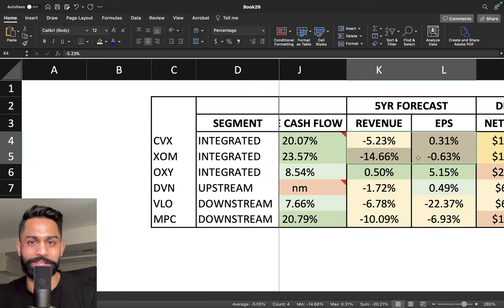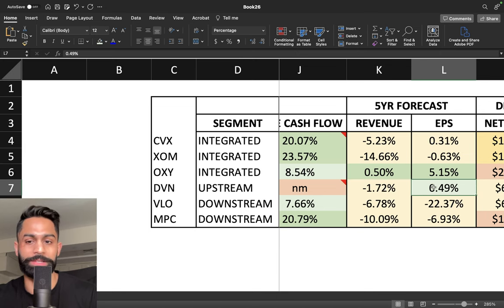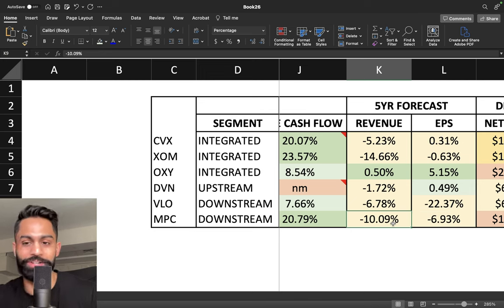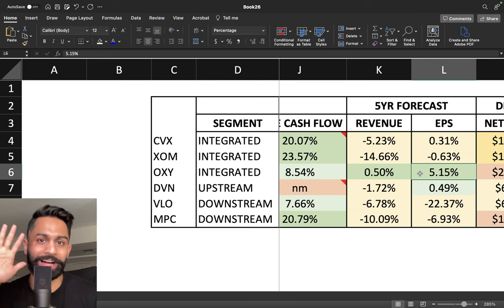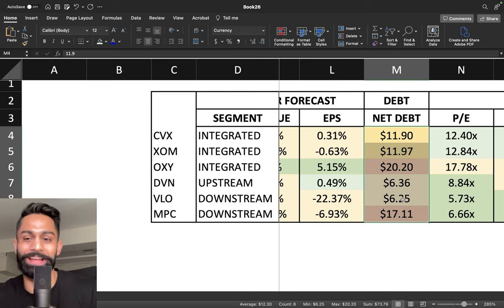These estimates come straight from Seeking Alpha analyst forecasts. Chevron and Exxon revenue and EPS are expected to decline — Exxon at 14% revenue decline per year and about 0.6% EPS decline. Devon Energy: 1.7% revenue decline with about 0.5% EPS increase. Valero: 6.7% revenue decline and a 22% decline in earnings per share. Marathon Petroleum is expected to decline both revenues and earnings at 10% and 7% respectively. Only Occidental is expected to increase — about 0.5% revenue growth and 5% EPS growth per year over the next five years.